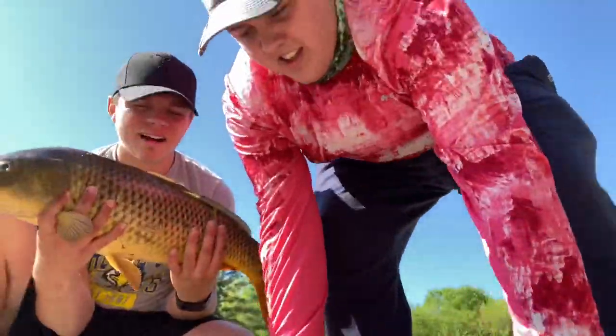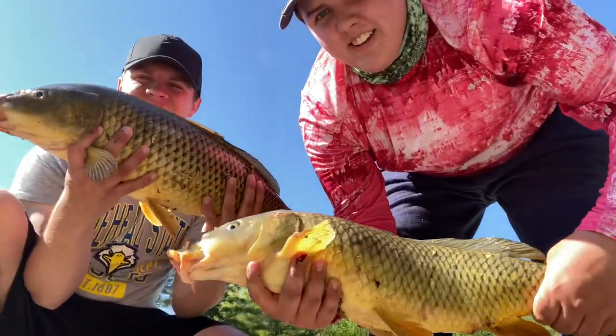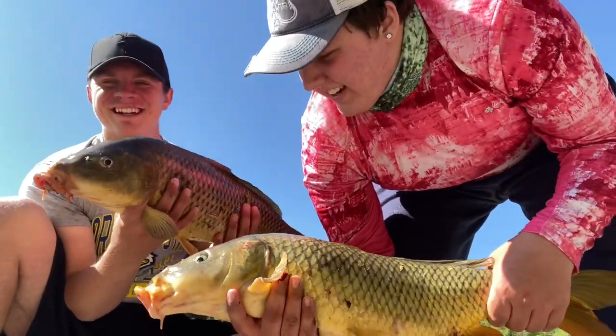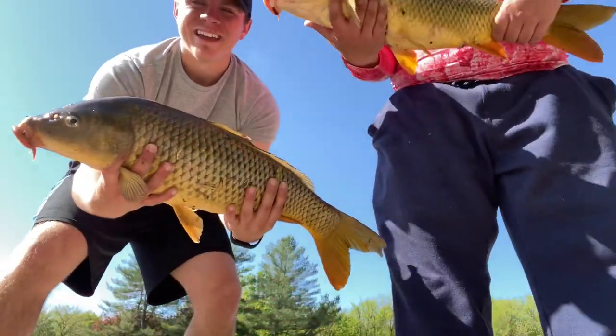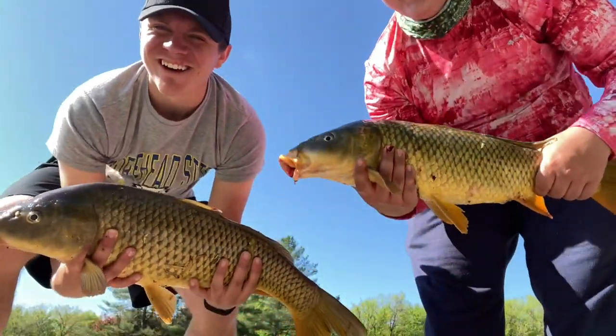Alrighty guys, before we release them — here's a double on big old carp. Both are probably about eight to ten pounds. Yours is just a little bit bigger. Angling A's at its finest — new spot down here at the spillway and we're killing it already on the night crawlers!